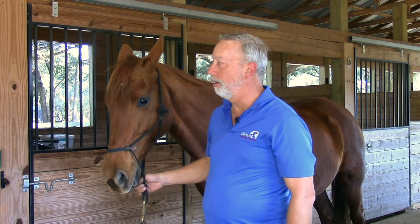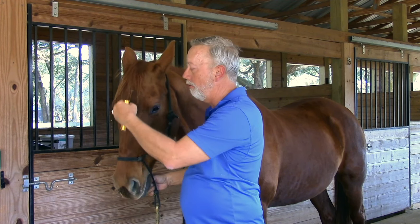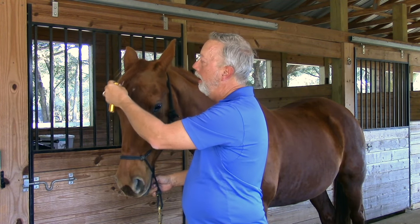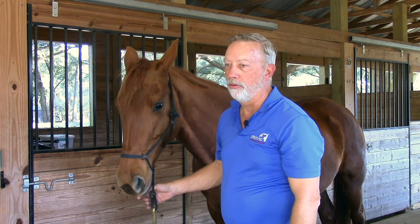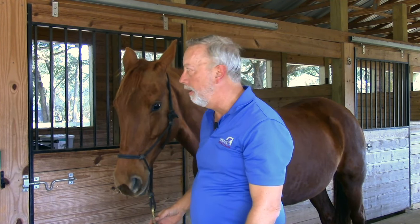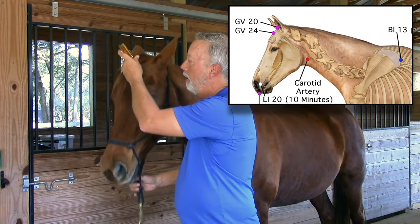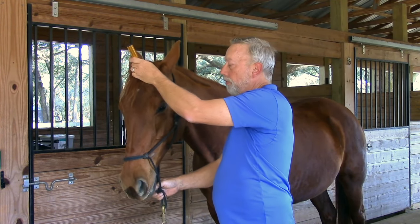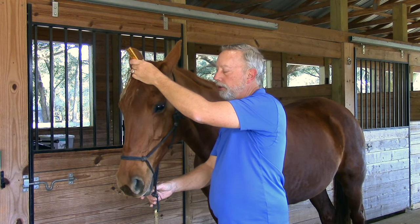GV-20 is located along the governing vessel of the horse, which is the center of the extraordinary vessel. It's going to be located between the base of the ears in the center. It's used for rectal and uterine prolapses, anxiety, and brain disorders. It's also used to stimulate the immune system, which is what I use it for most of the time. You simply come between the ears on the head, right in the center, and that would be GV-20.